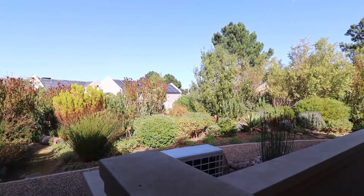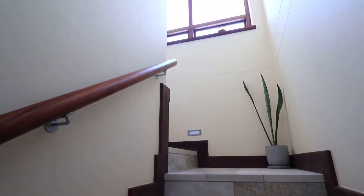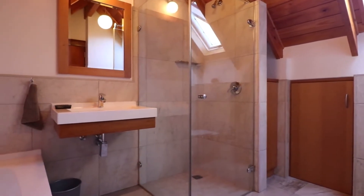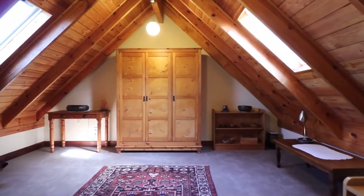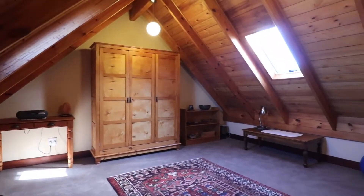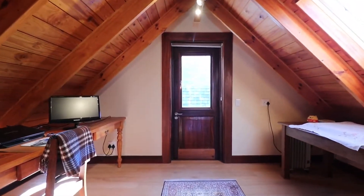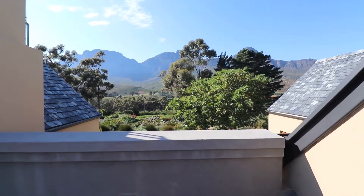The upstairs loft rooms lead on to a veranda, and there's a full bathroom upstairs. You could use this either as a bedroom, a study, a den, a TV room — whatever your fancy. It's very cozy, and that door leads on to this deck that has this kind of view, right into the game reserve.